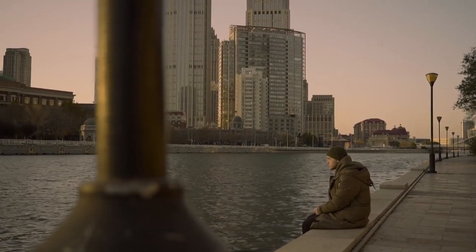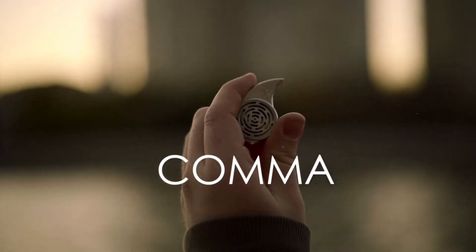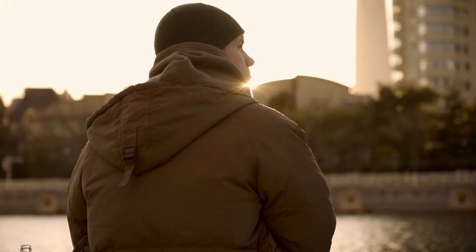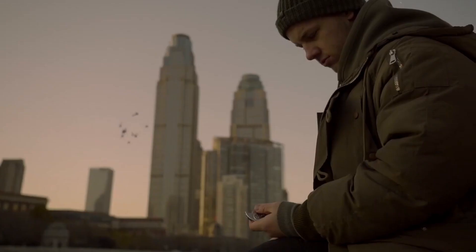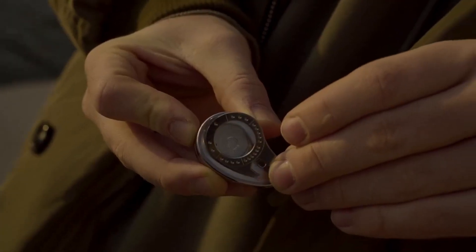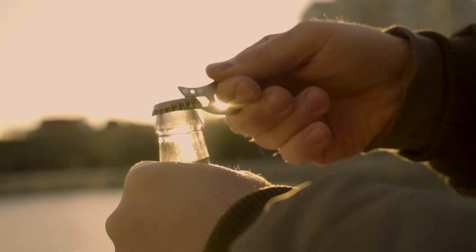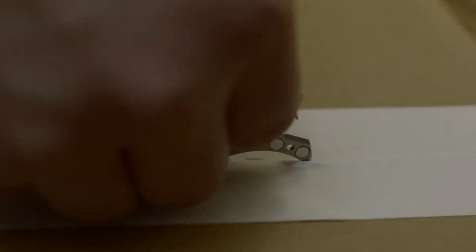Are you one of those who think all fidget spinners are just pointless toys? Well, think again, because this one is definitely not. Sure, spinning it at high speeds can be enjoyable, but there is more to it than that. This fidget spinner features a small labyrinth integrated right into it, providing an excellent way to enhance your focus and concentration.